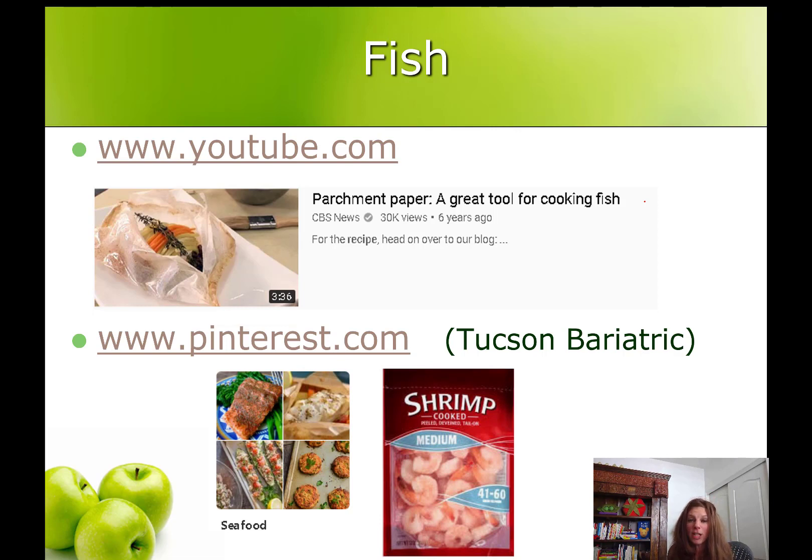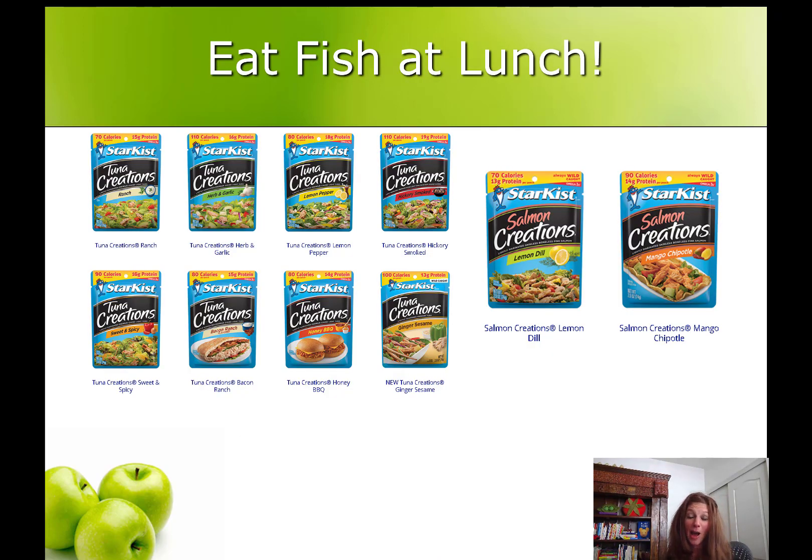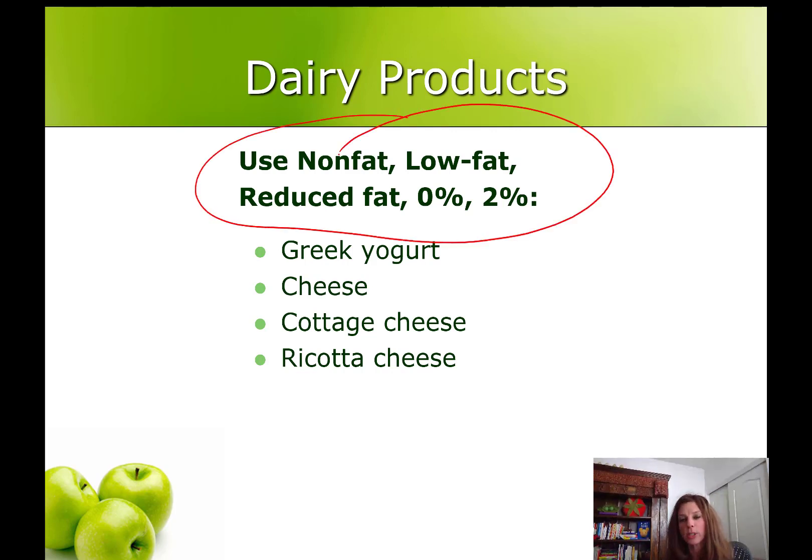If you're not familiar with how to cook fish, this is a good time to get good at it. Try YouTube for videos on how to cook fish, or Pinterest — it's a great resource for recipes. We have a Tucson Bariatric pinner account, so be sure to check out our recipes there. If you don't like cooking fish because it stinks up the house, try eating fish at lunch — the StarKist tuna creations and salmon creations are great options. They're already made and seasoned; simply tear the top off and eat right out of the pouch, or add it to a bagged salad with baby carrots or an apple. Dairy products are also good sources of protein, but they can have added fat, so make sure you're using no-fat, low-fat, reduced-fat, zero-percent, or two-percent dairy products like Greek yogurt, cheese, cottage cheese, and ricotta cheese.